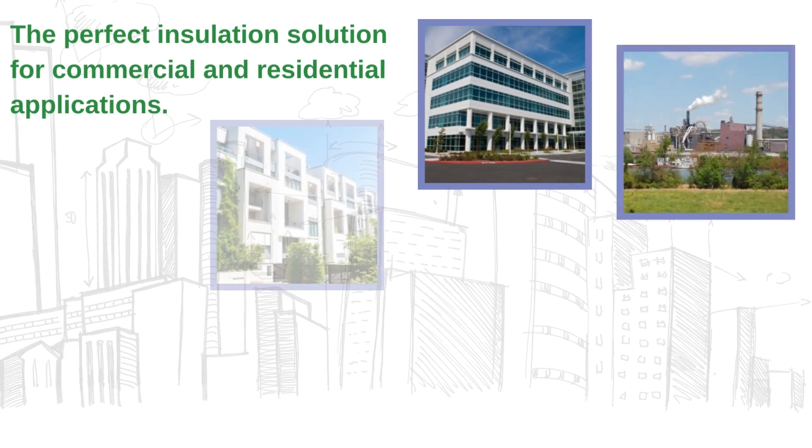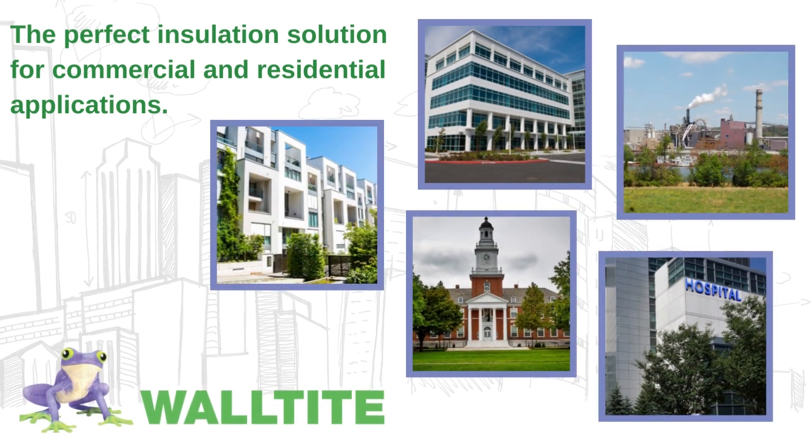It's the perfect installation solution for hospitals, office buildings, manufacturing facilities, schools and higher education, multifamily and all other residential applications.